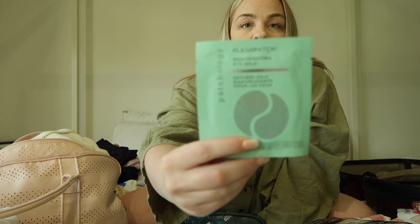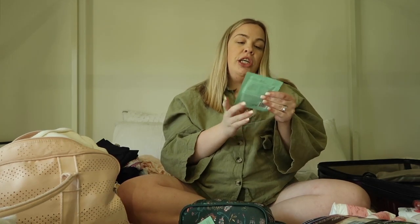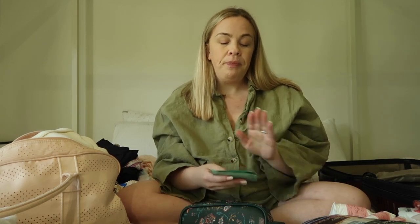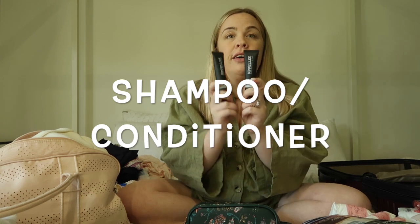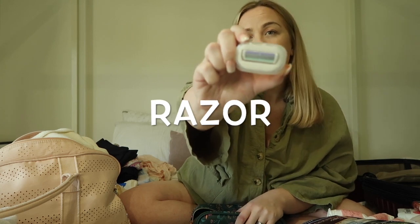I brought two Patchology under-eye gels — not to try to look beautiful, but they're really cooling and feel nice when I'm tired or puffy. I'll have some downtime away from my other kids where I can actually treat myself. I've also got travel-size shampoo, and my Intuition razor — which has the soap head built in — I've used since high school. I'll throw in the handle last minute with a fresh cartridge.